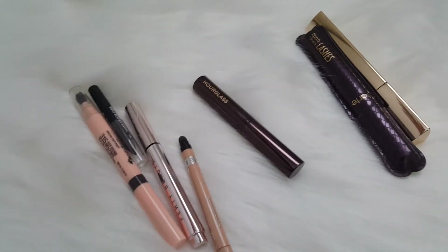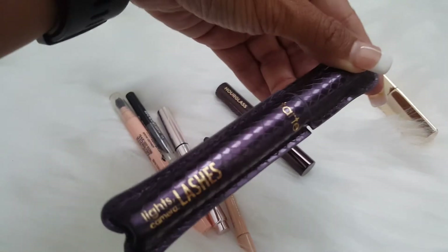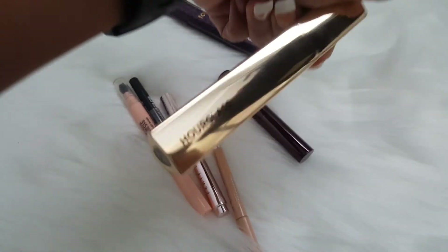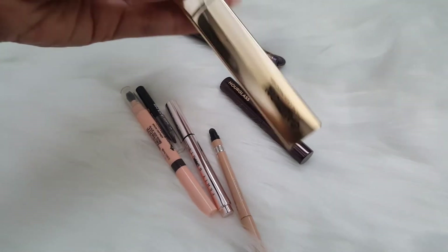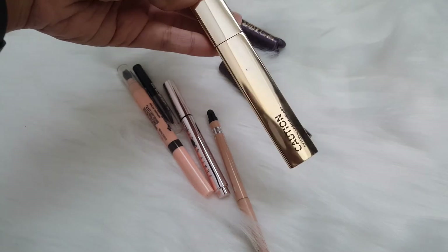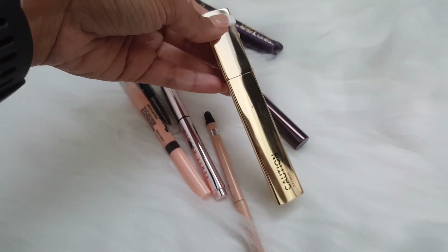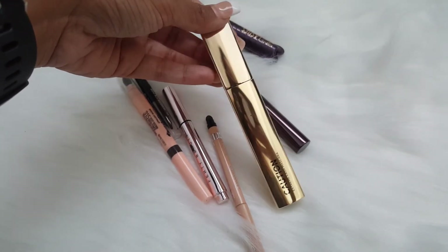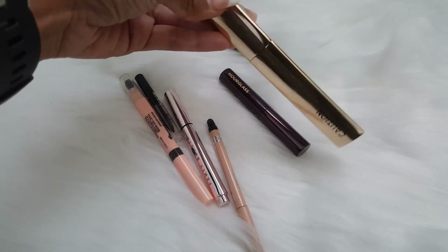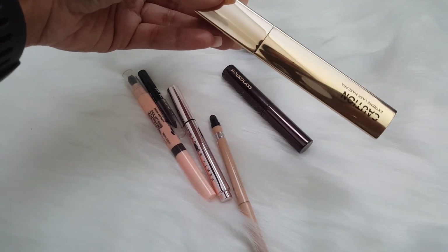I'll go through the eye products quickly. I have two open mascaras: the Tarte Lights Camera Lashes mascara and the new Hourglass Caution Extreme Lash Mascara. I've used the Hourglass one a couple of times already — I did not notice any flaking. The brush has natural bristles and is tapered, so you can get even the smallest lashes. It really does lift and volumize my lashes — so far this is a great mascara.